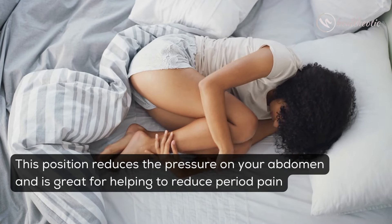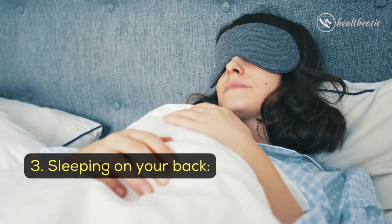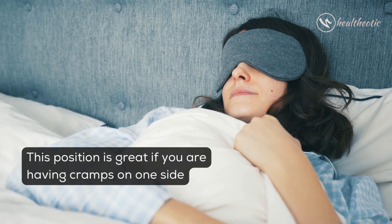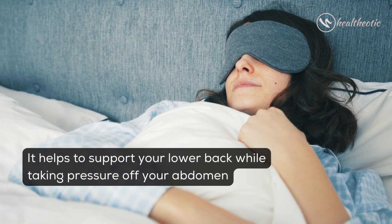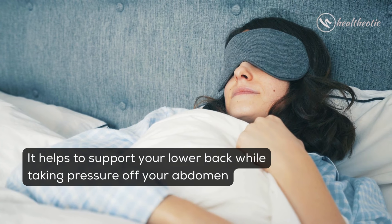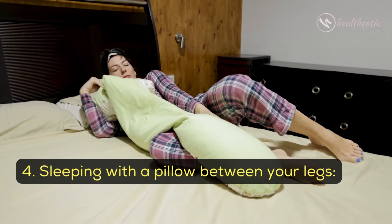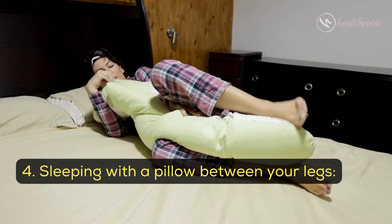Third, sleeping on your back. This position is great if you are having cramps on one side, as it helps to support your lower back while taking pressure off your abdomen.